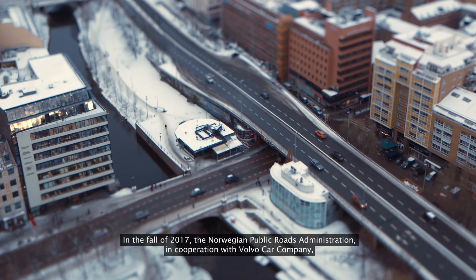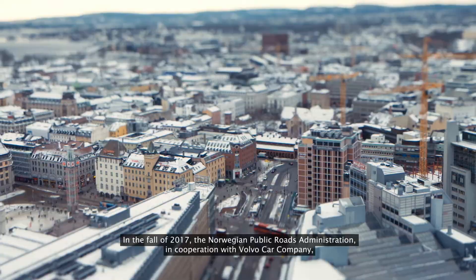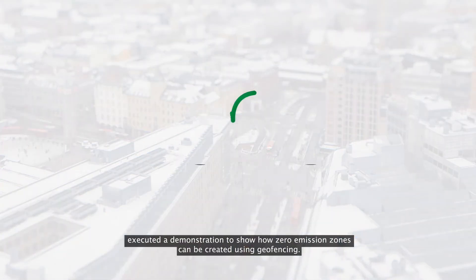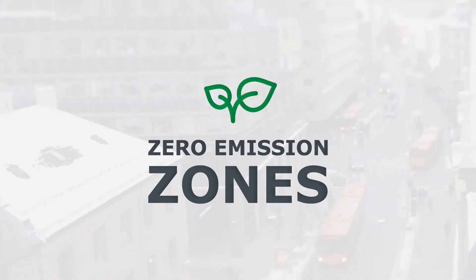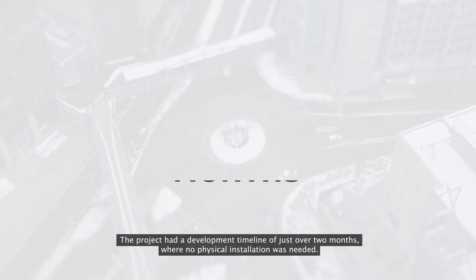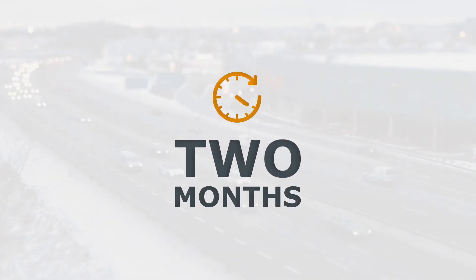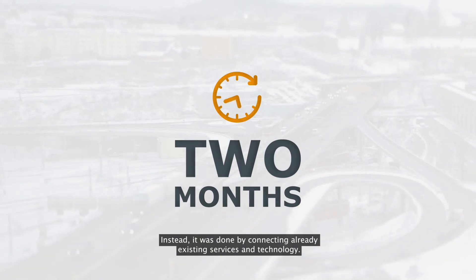In the fall of 2017, the Norwegian Public Roads Administration, in cooperation with the Volvo Car Company, executed a demonstration to show how zero emission zones can be created using geofencing. The project had a development timeline of just over two months, where no physical installation was needed. Instead, it was done by connecting already existing services and technology.